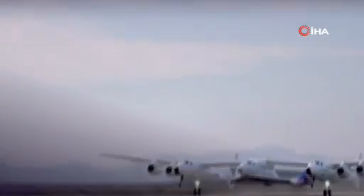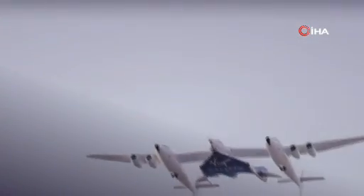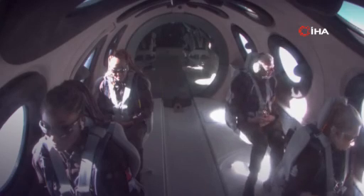We're approaching that launch altitude, and there's also a designated launch point within the airspace. Everything is looking fantastic. As I said, we're already at altitude — we're at 46,000 feet right now. To date, fewer than 700 people have traveled to space.